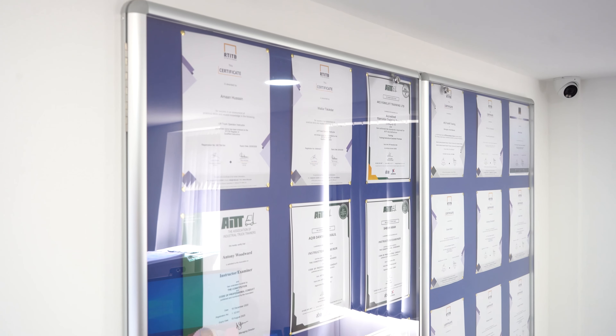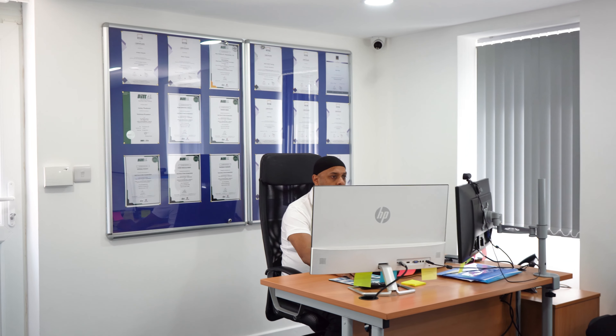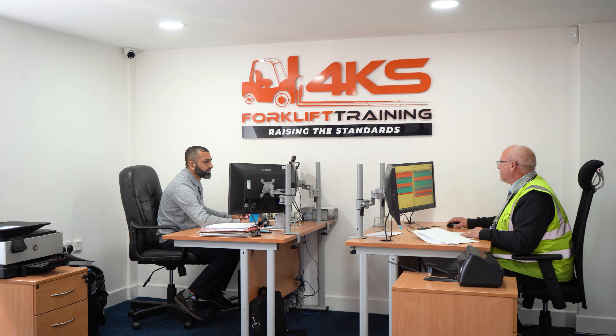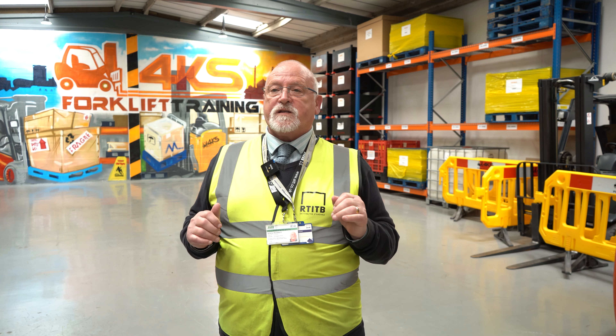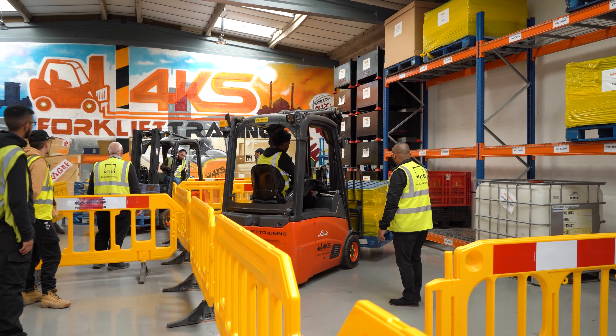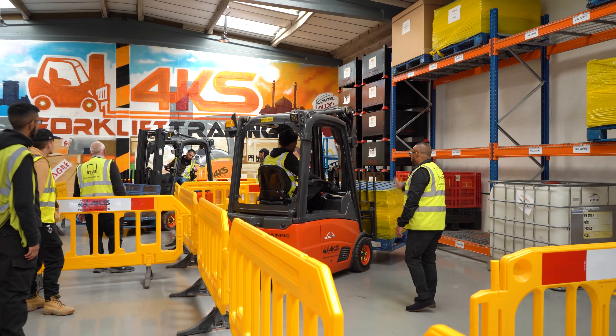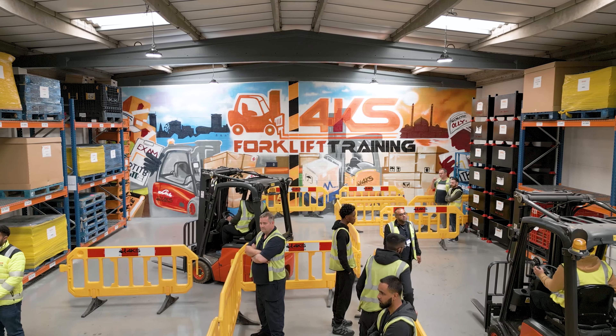We have a 98% pass rate on our courses. We have a team that works closely with employers — they phone through to us and we make sure we're fitting the criteria they require and what type of training they need. We also send ourselves and colleagues out to their premises on site, offering basic training, familiarisation training, and on-the-job training, which covers all three.